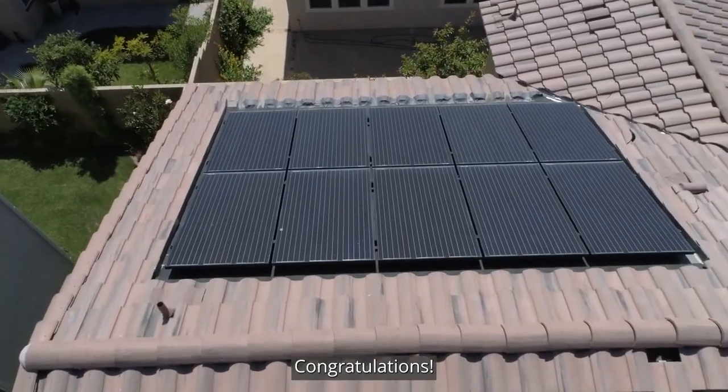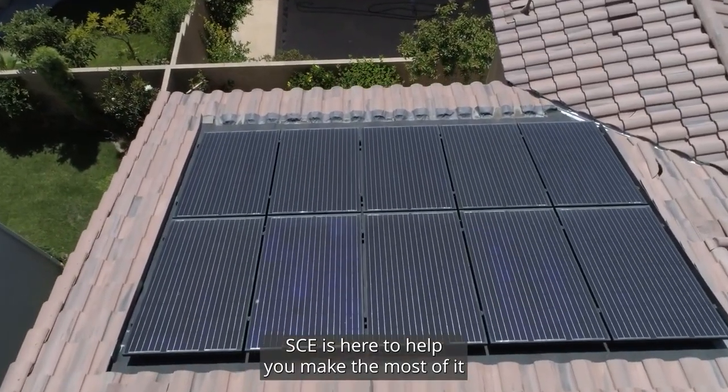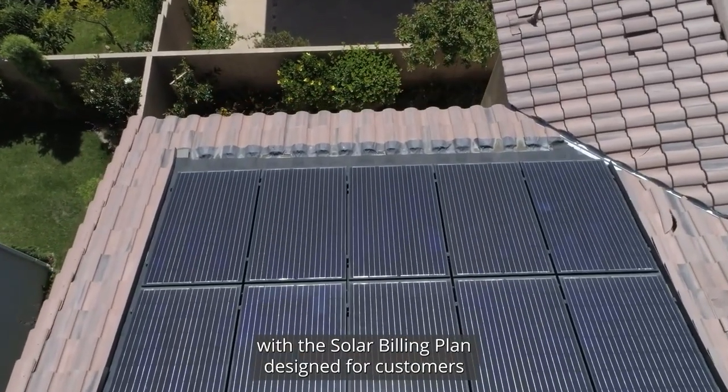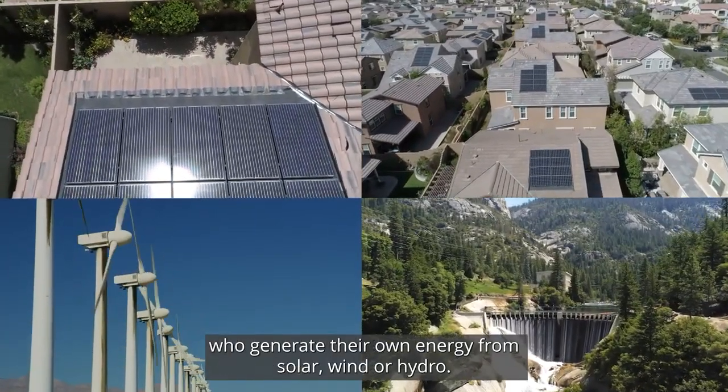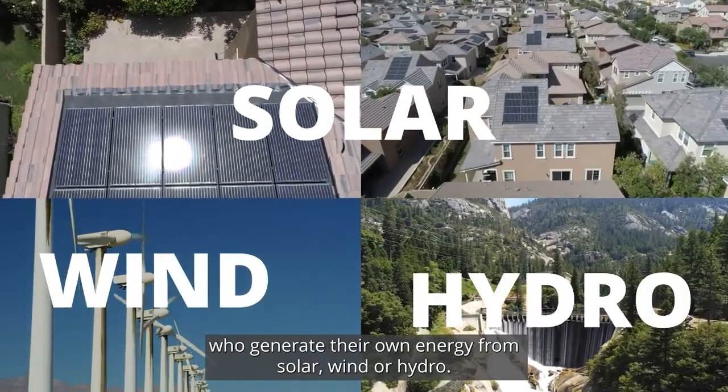You decided to go solar. Congratulations! SCE is here to help you make the most of it with the solar billing plan designed for customers who generate their own energy from solar, wind or hydro.